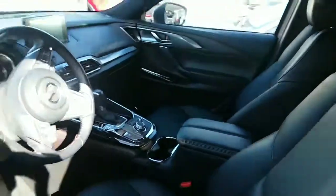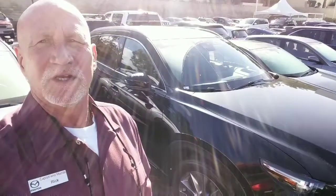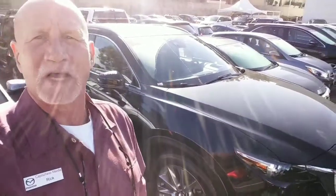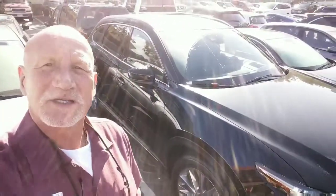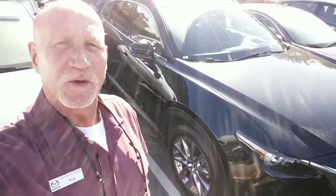Again, it is in beautiful shape — Grand Touring 2018, low mileage. So again, thank you very much, Evelyn. This is Rick at Capistrano Mazda. The number is 949-606-5641. I look forward to speaking with you. Thanks.